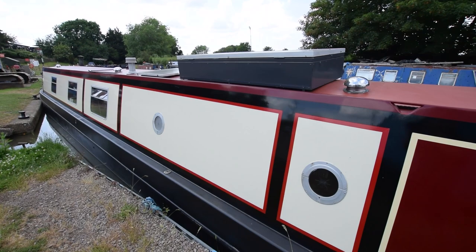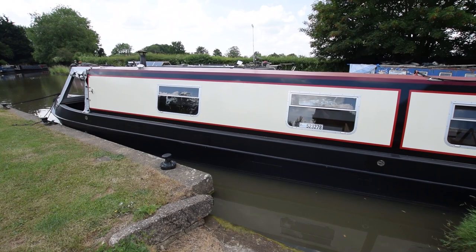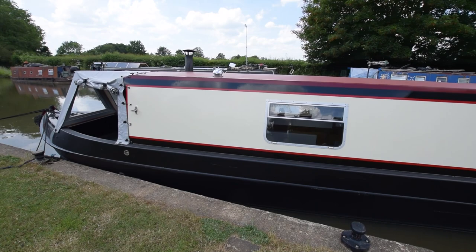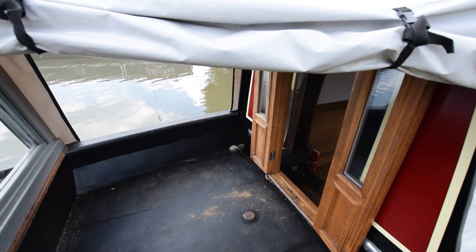There are two solar panels on the roof, 100 watts each. Portholes towards the back of the boat and bus-style windows towards the front, so she's quite nice and light inside. There's a cratch cover in reasonable condition on the front deck. The well deck is a good size, actually — four feet eleven inches long. Two 13-kilo gas bottles in that forward locker.